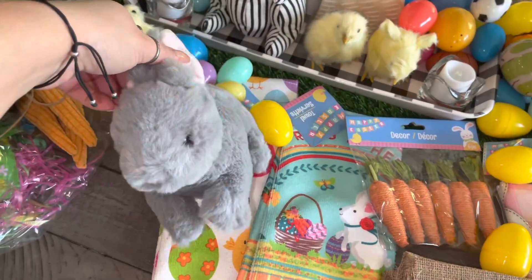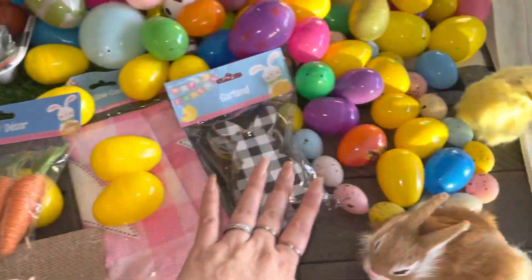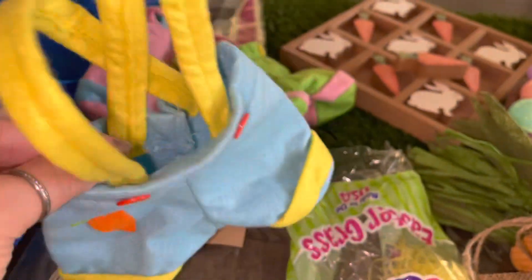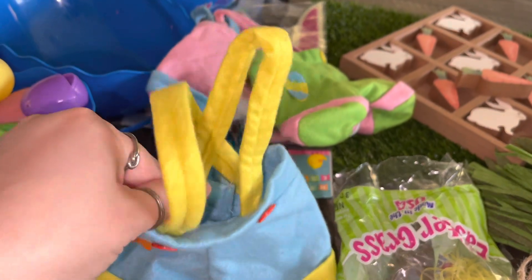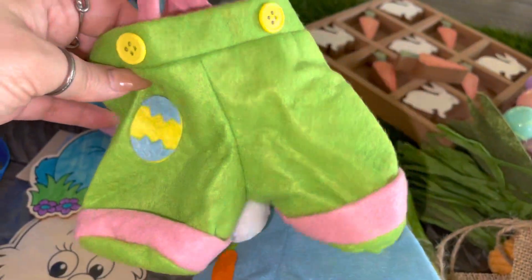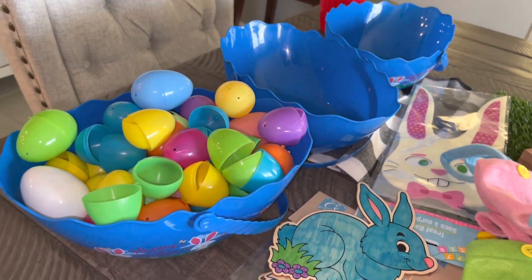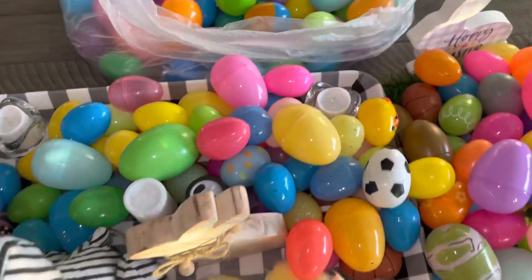I got this cute gray bunny — this one's actually from the last haul I did. I also found these little Easter baskets from when the boys were little — they were part of decorations and I'm actually going to use them for Easter. I'll fill them up with eggs and put them on the entertainment wall we made. The pink ones are really super cute — look at the old baskets, three of them. I don't even remember when I got those. And there are a bunch of eggs, eggs, and more eggs!